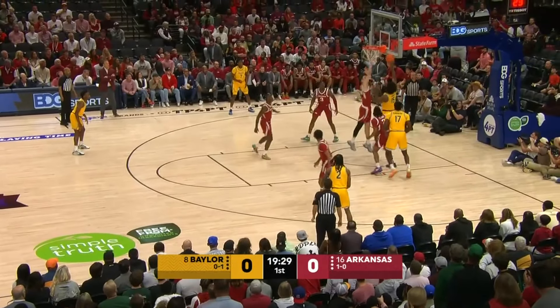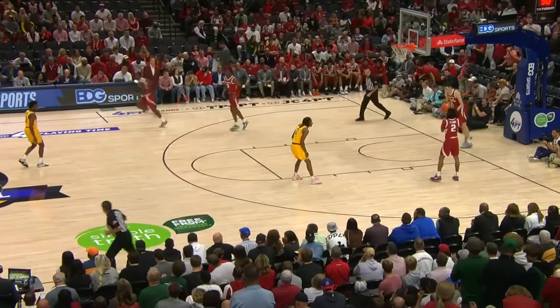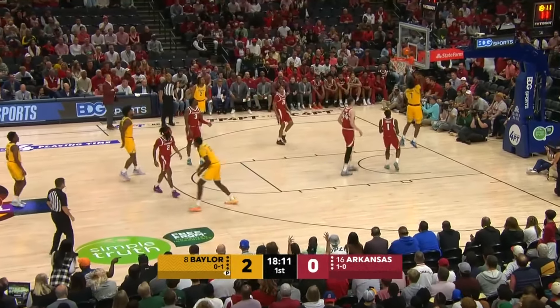Four impact transfers on this Baylor team this season, and O'Meara is one of them — Norchad O'Meara, the Miami transfer, gets the first bucket. And Scott Drew is not messing around, with two monster teams to start this season: Gonzaga and now here in Arkansas.